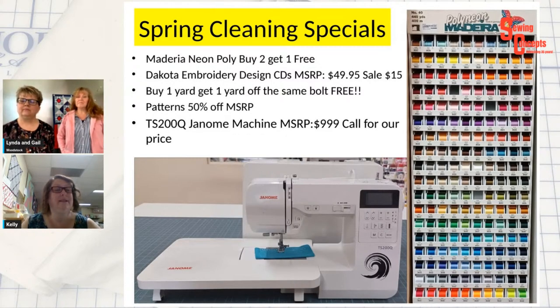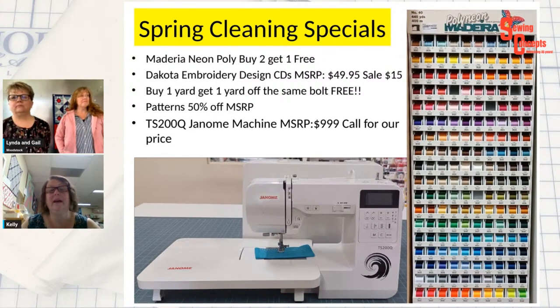Spring cleaning specials: I still have some Madeira polyneon embroidery thread — buy two, get one free. I still have a few Dakota embroidery CDs. If you don't have a CD-ROM, bring a stick and I will put them on there for you so you can still get the designs. I have less and less of the buy-a-yard, get-a-yard-free fabric. I still have some patterns at 50% off.